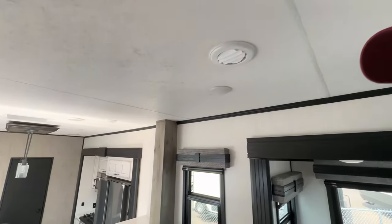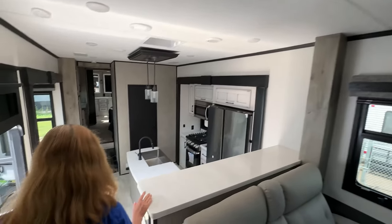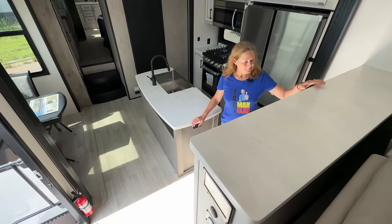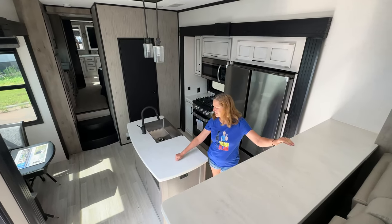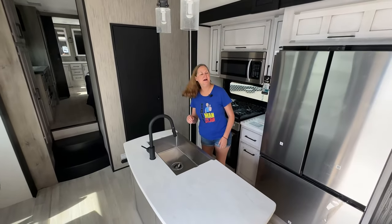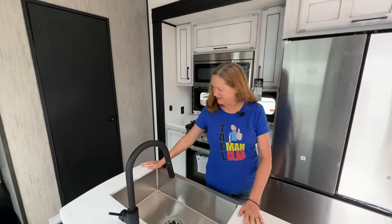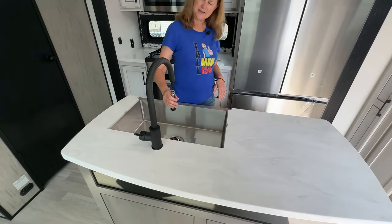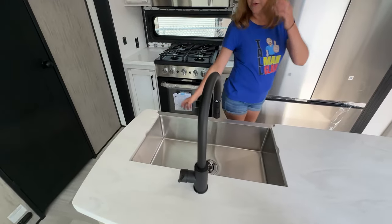Let's go down to the kitchen and check this out. Love this view from up here. You've got a solid surface top here on the bar — the same solid surface over here on the island and the countertops behind us. This is off-center, just the way you like it. We've got a large single basin sink with a nice tall faucet.